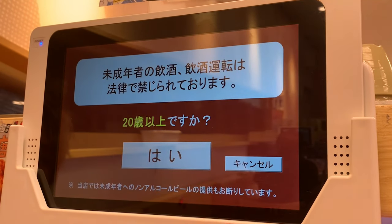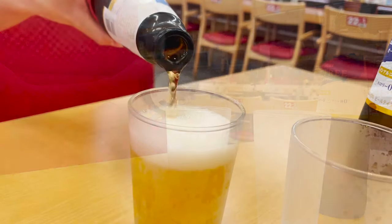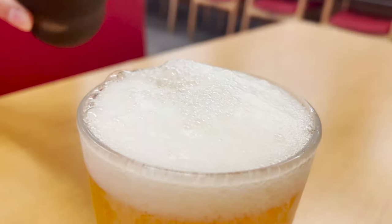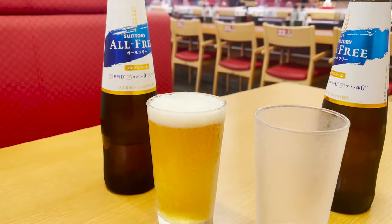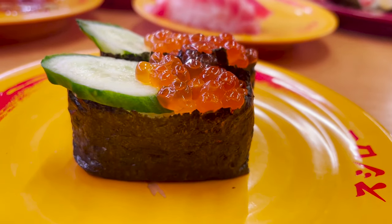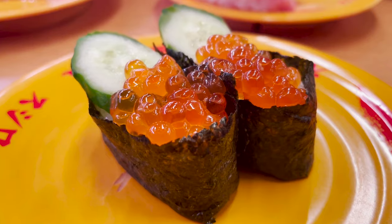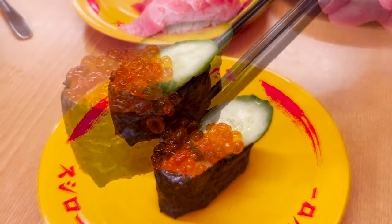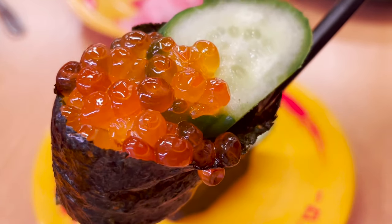Let's order with the machine. But today I came by car, so it's a non-alcoholic beer. For the next sushi — this is salmon roll. There is plenty of salmon roe on top of the rice wrapped in seaweed; it looks like a jewel. The salmon roe is bubble-like and the cucumber has a nice texture.